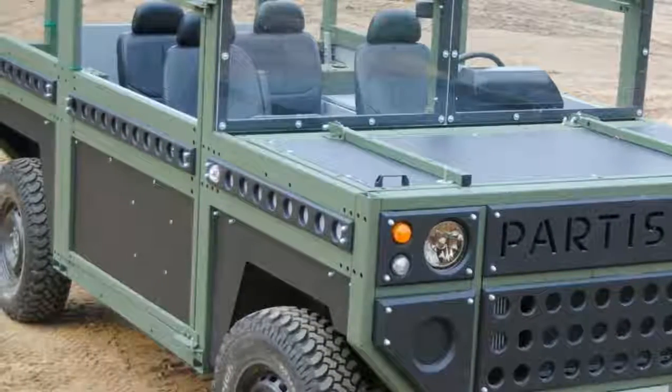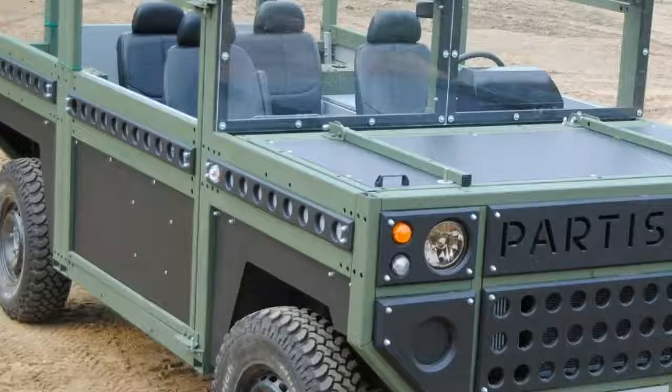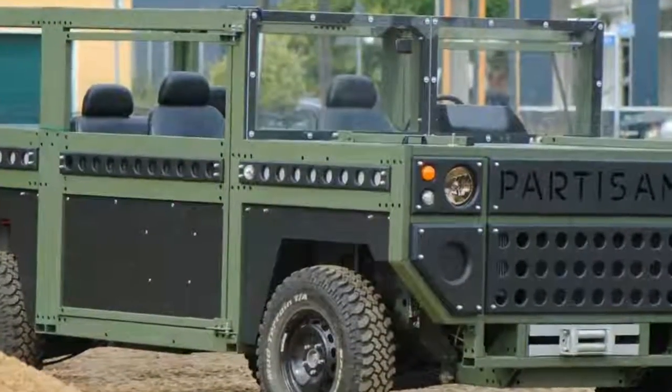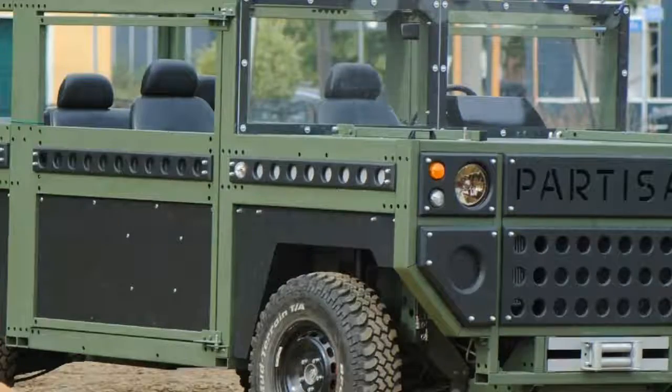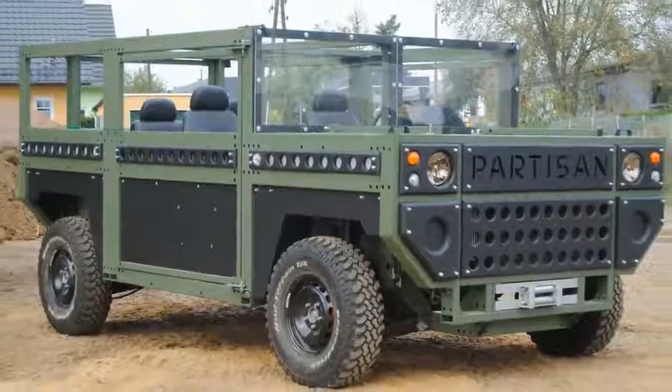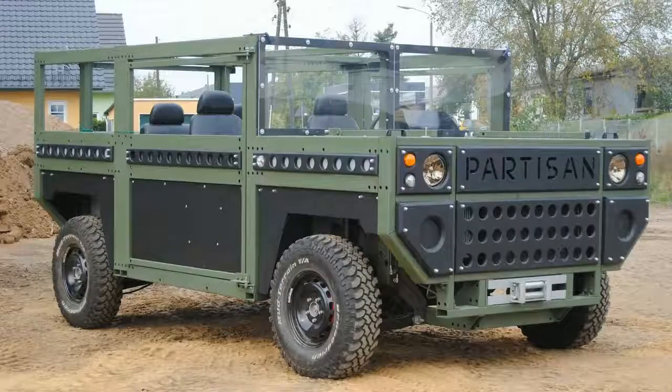The necessities of modern war have forced combat vehicles to get sophisticated, like the massive JLTV that replaces the venerable Humvee. However, Dr. Jury E. Postnikov thinks that there's an alternative. His Partizan One concept eschews cutting-edge tech for the ability to put huge numbers of them on the road in a quick period of time.